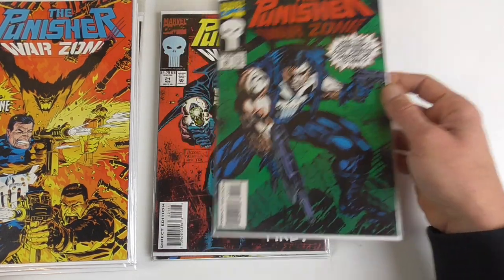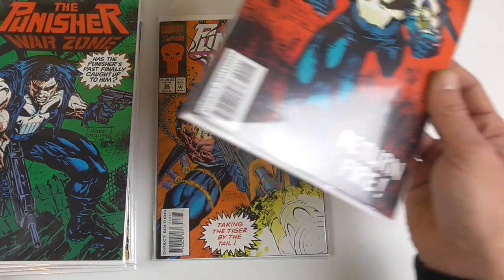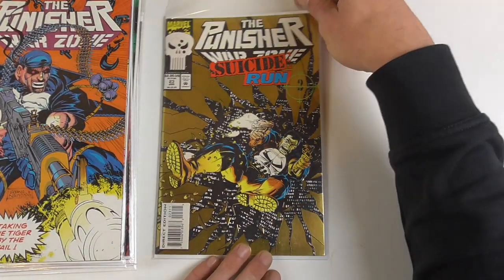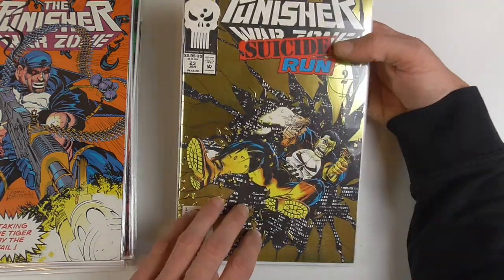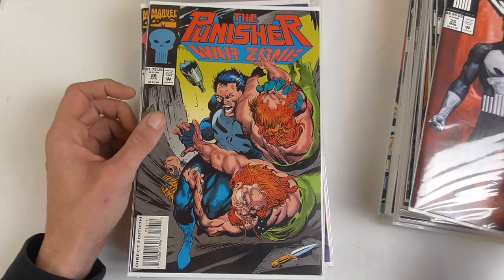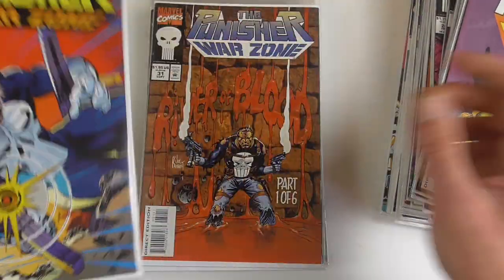Then we have some nice Michael Golden covers, another crossover with Wolverine, and again Huan Nguyen covers which I also really like — even if they're very stylized, especially this one with the big machine gun; just so menacing. Then we come to the Suicide Run issues within Warzone. First off we have part 2 with a nice gold foil cover. Then part 5, Suicide Run number 8 with a nice painted cover, and then issues 26 through 30.